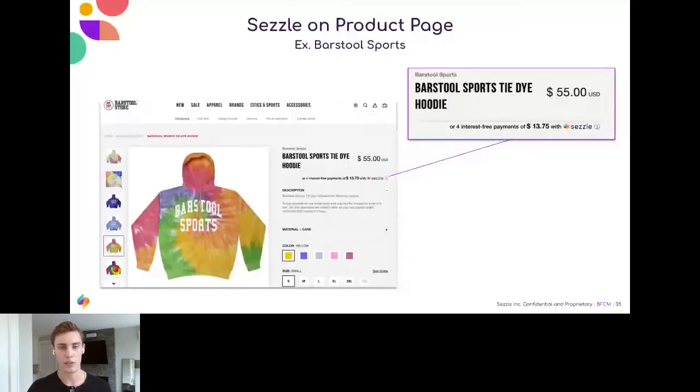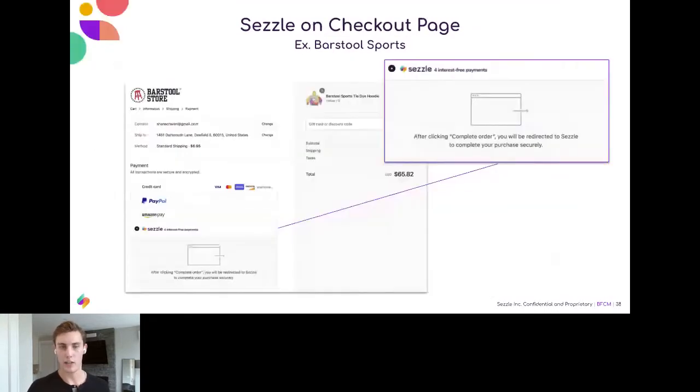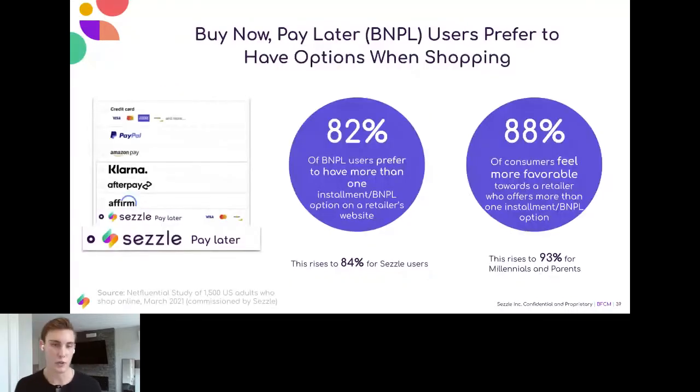What this looks like on a retail partner site — one of ours, Barstool Sports — has a couple of different messages under the price point, whether on the product page, cart page, or at checkout, providing consistent messaging throughout to educate the shopper on an easy, interest-free option to pay for items over time. If you're already using Sezzle or another provider, more than likely you'll be using another one within the next 12 months. We've opened up the ability for our clients to work with more than one provider, and we're seeing a strong shift in that direction from other partners as well. 82% of users want to see more than one option — it really comes down to customer choice.